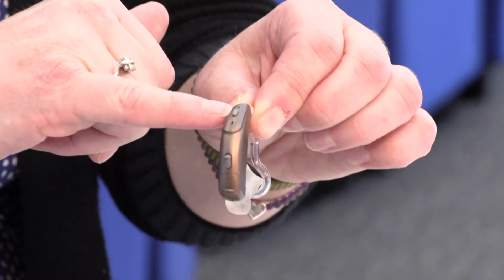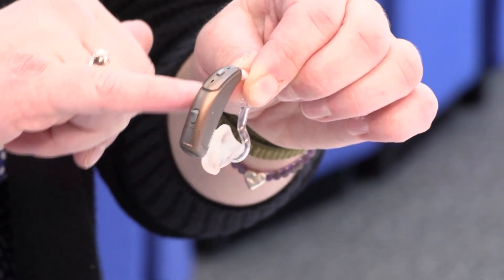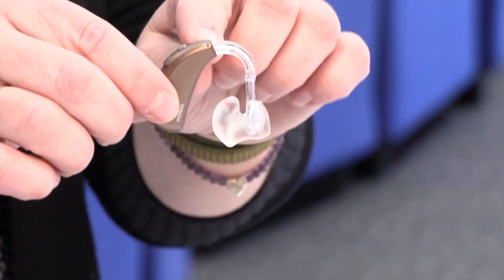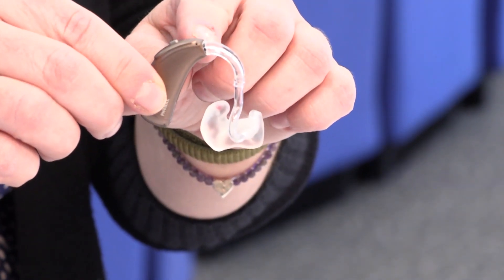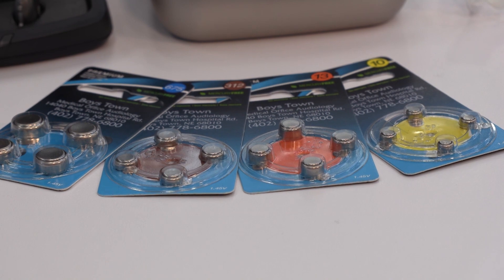Regardless of the hearing aid style, it all has the same features and components. Each hearing aid has microphones that pick up the sound. The sound gets amplified by an amplifier and is produced by the receiver. Each hearing aid also has a power source, whether it's regular batteries or rechargeable batteries.